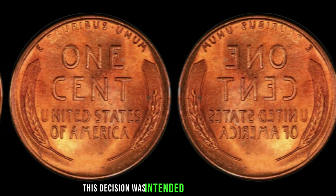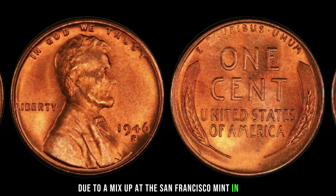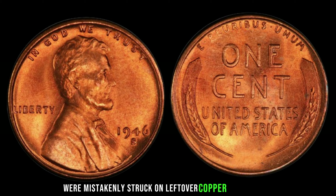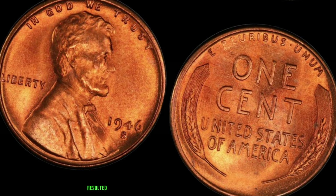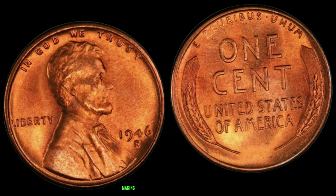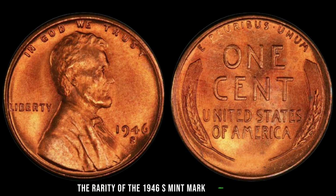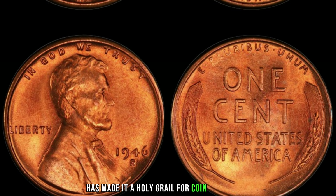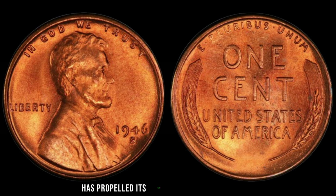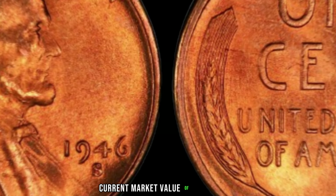In the world of numismatics, some coins hold stories of immense value, both historically and monetarily. Today, we delve into the remarkable tale of the 1946 S Mint Mark Lincoln penny, a coin that commands a staggering price of $2.4 million in the current market. What makes this seemingly ordinary penny so extraordinary? It's all about the S Mint Mark, indicating that this coin was minted in San Francisco in 1946. But what truly sets it apart is its rarity.